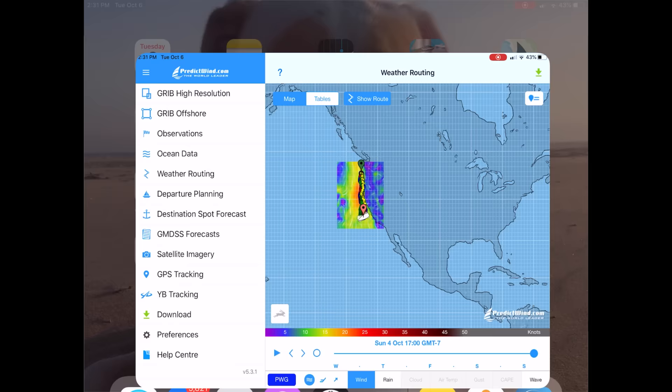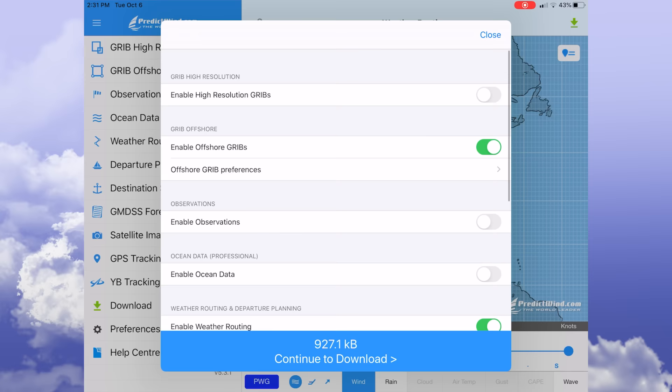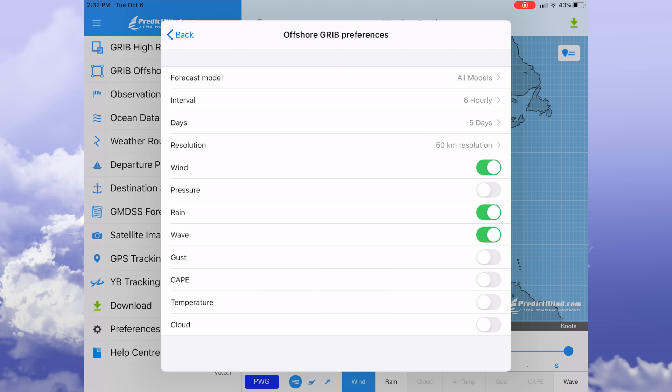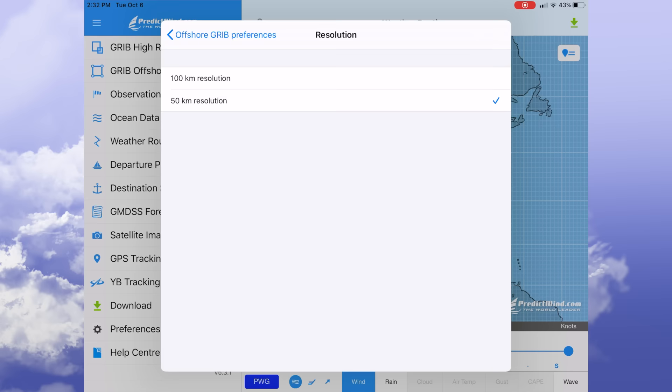What I love about PredictWind is the simplicity. You set your departure and destination, then select the products you want to download — and that's just about it. Let's plan a quick trip from the Chesapeake down to Puerto Rico. We won't have high-resolution grids enabled since we're offshore. We'll download all the models with a six-hour interval out five days. Offshore, 50 to 100 kilometer resolution sounds coarse, but it's actually pretty good for a trip like this.